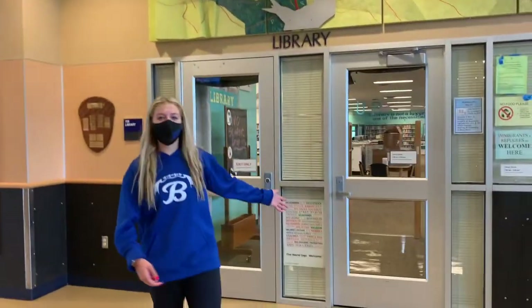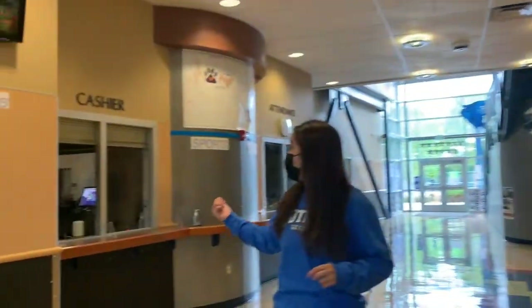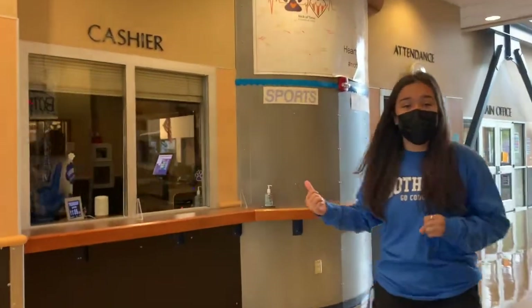Welcome to the 700 building. Right here we have the counseling office where you guys can come if you need any help or anyone to talk to. And over here is our library where you can come for books, textbooks, and computers. Right here we have the cashier window where you can come and pay any fees.